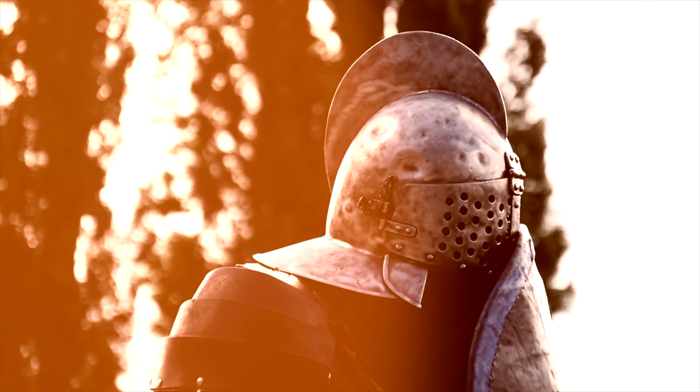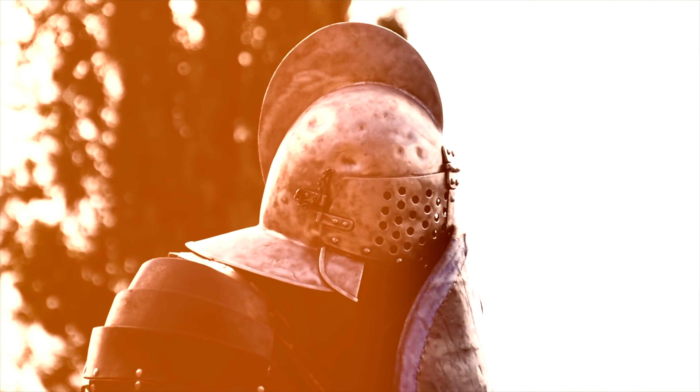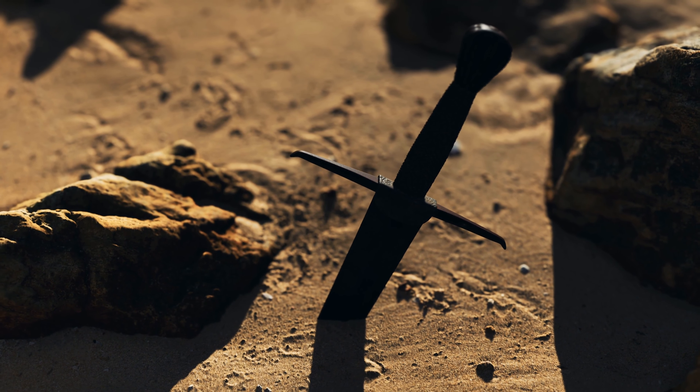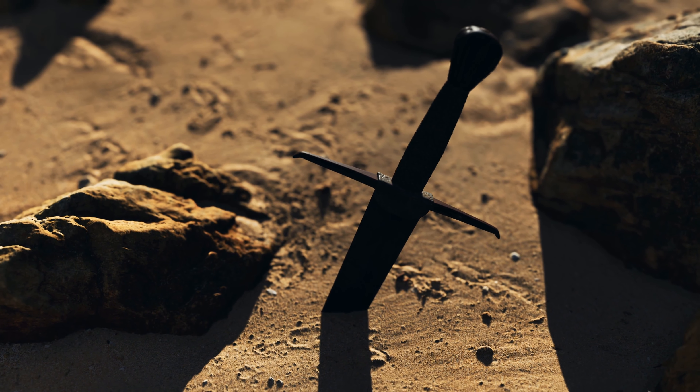Today we're pitting these two alpha bricks against each other in a duel to the death. No ties. No draws. No nonsense. No mercy.